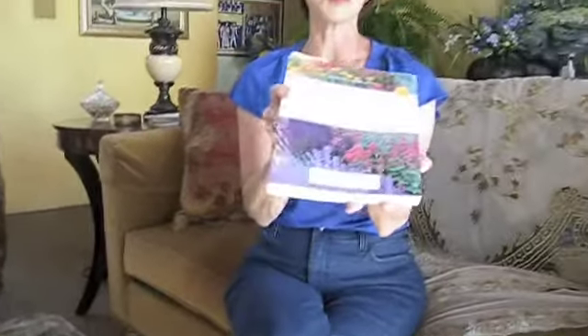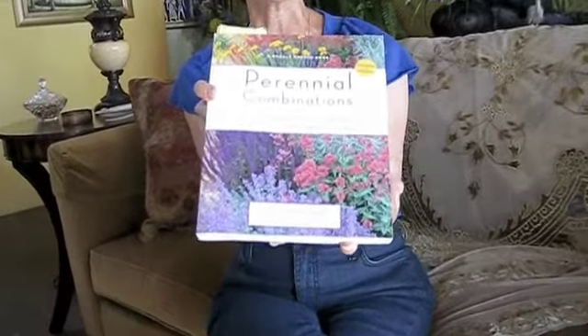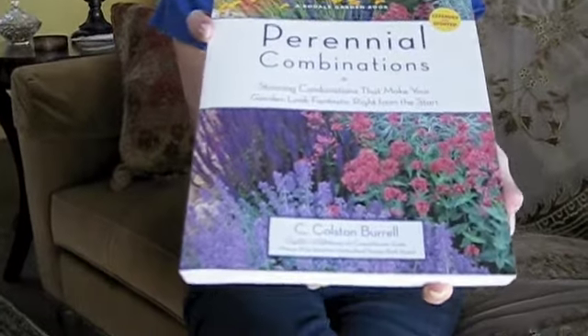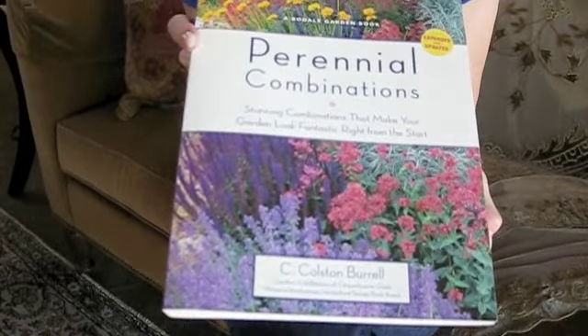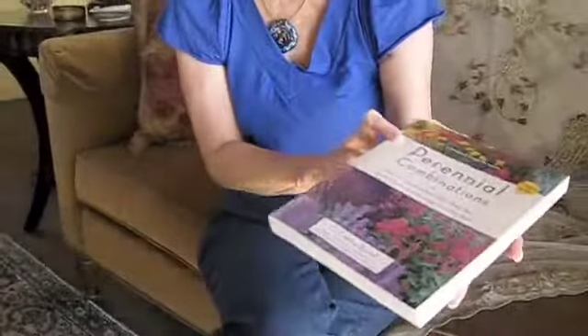Another one that I have found to be very helpful in trying to do perennials as companion plants. This is an especially nice little book — it's a soft cover, so you can take it with you when you go to the nursery. It's by C. Colston Burrell. Again, it will be on my website, sbgardening.ning.com, and it will take you directly to Amazon.